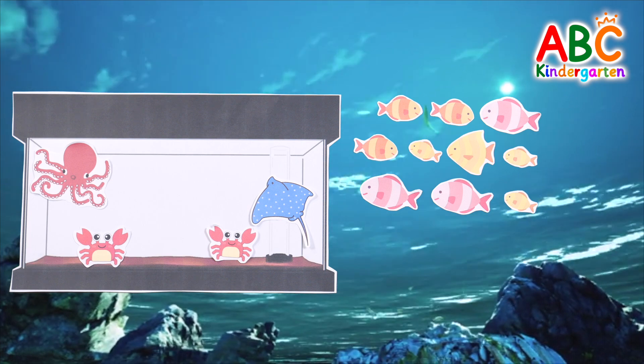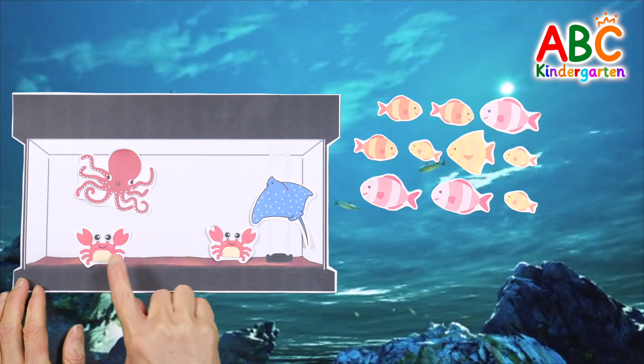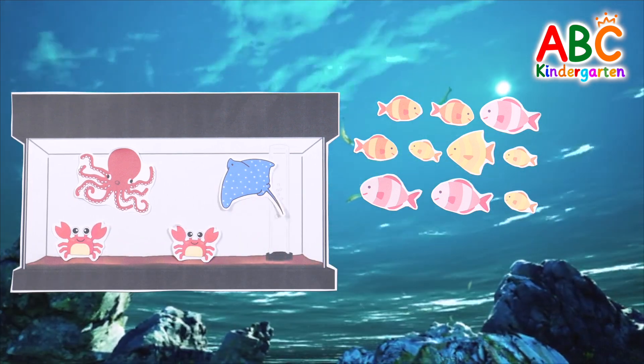How many sea animals are left in the aquarium? 1. 2. 3. 4. Good job!